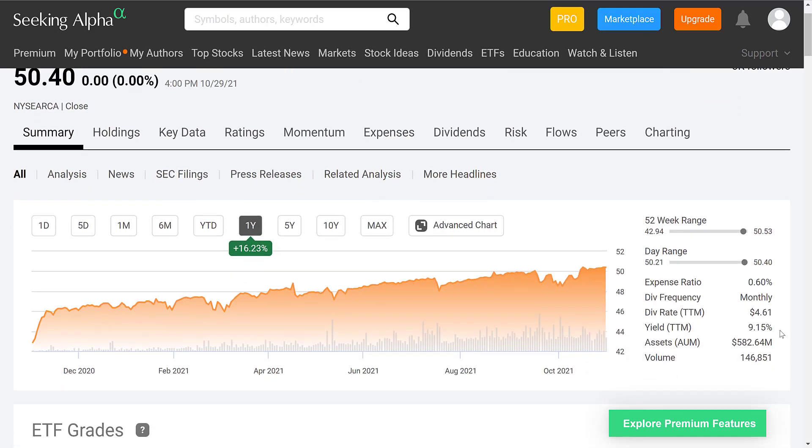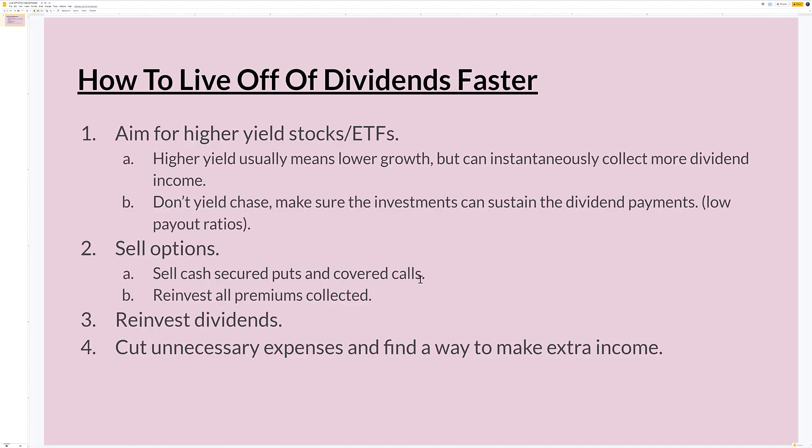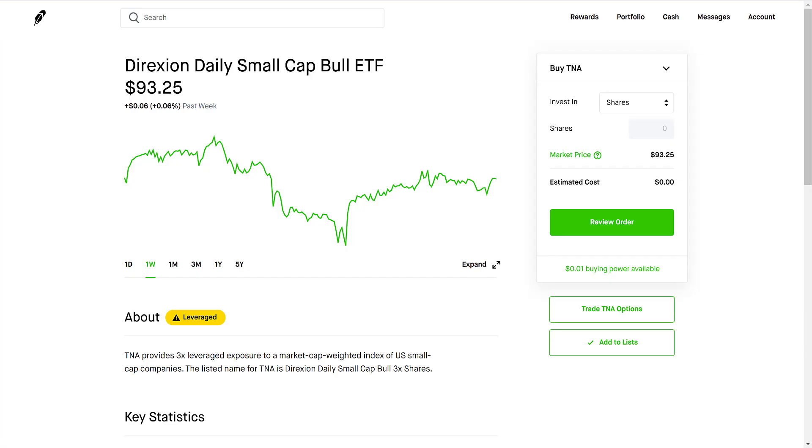You can also find XYLD with a 9.15% yield and JEPI with a 7.28% yield. Now let's talk about number two on this list — selling options: sell cash-secured puts and covered calls and reinvest all of the premiums collected. I'll make a dedicated video on this in the future, but I'll give a brief overview now.